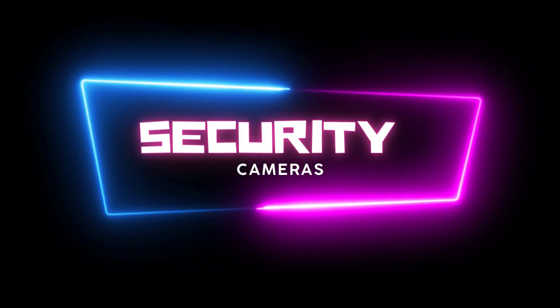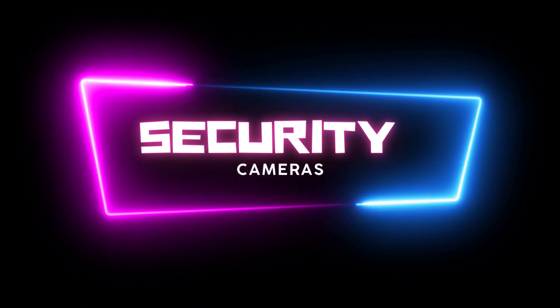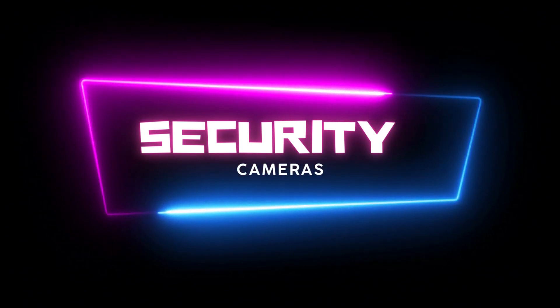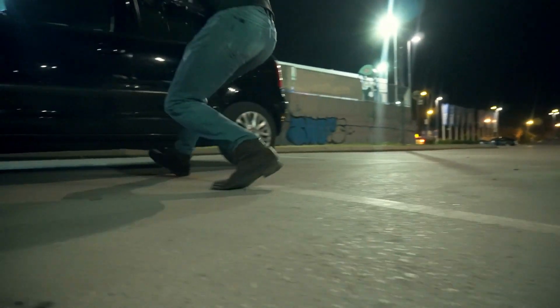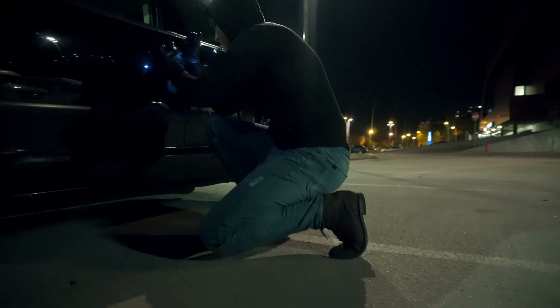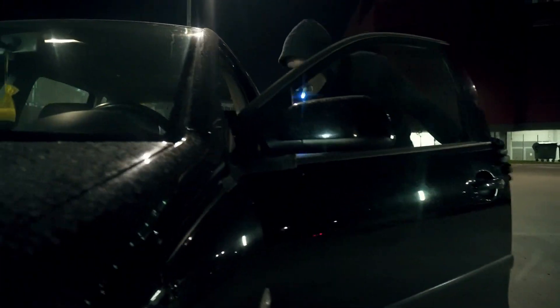Hello and welcome. Today we're going to delve into the world of home security and explore the top security cameras on the market in 2023. From crystal clear video quality to advanced features, we have compiled a list of the best options to keep your home safe and secure. So let's get started.